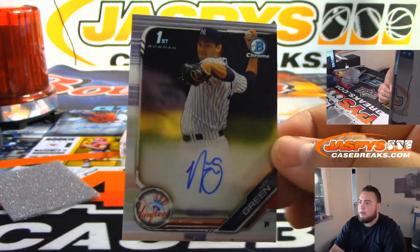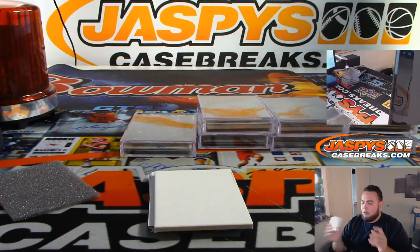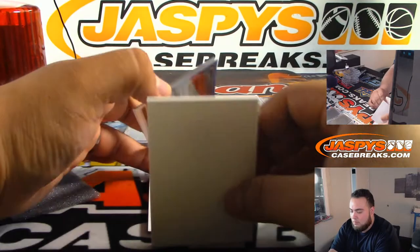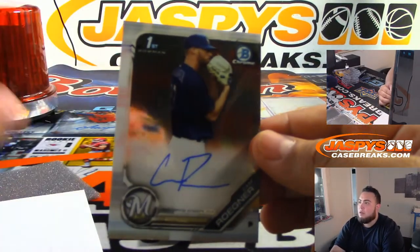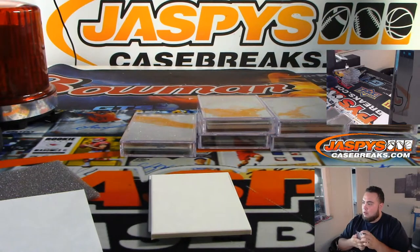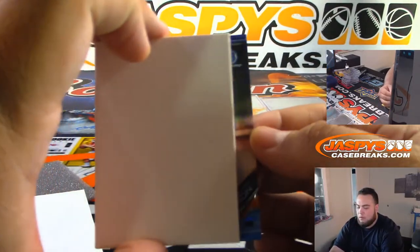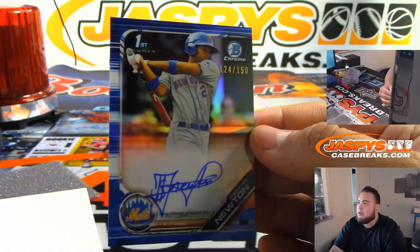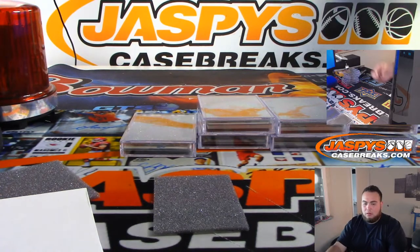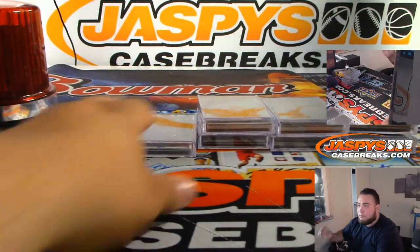We got Nick Green for the Yankees. We got Rochner for Milwaukee Brewers. And we got for the Mets — Newton to 150. Michael, last spot Mojo.